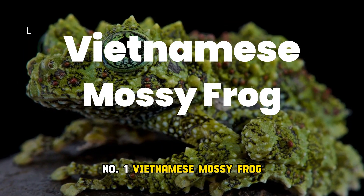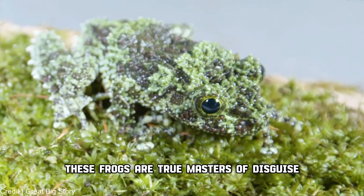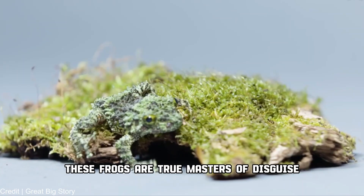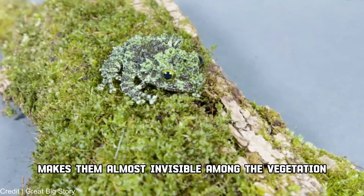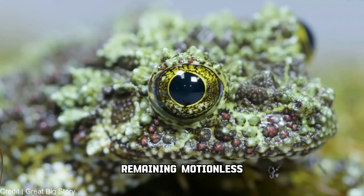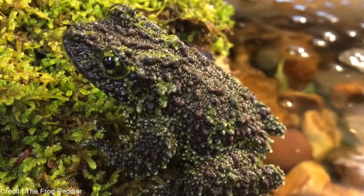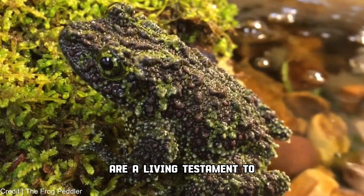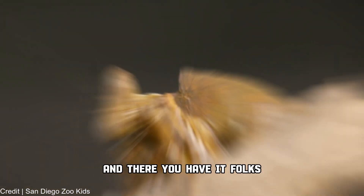Number 1: Vietnamese mossy frog. Native to the northern mountains of Vietnam, these frogs are true masters of disguise. Their green, moss-like skin texture makes them almost invisible among the vegetation. Remaining motionless, they wait for unsuspecting prey to come their way. These tiny frogs are a living testament to the wonders of camouflage in the animal kingdom.